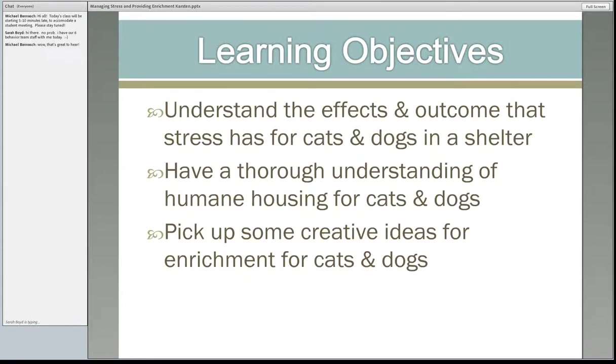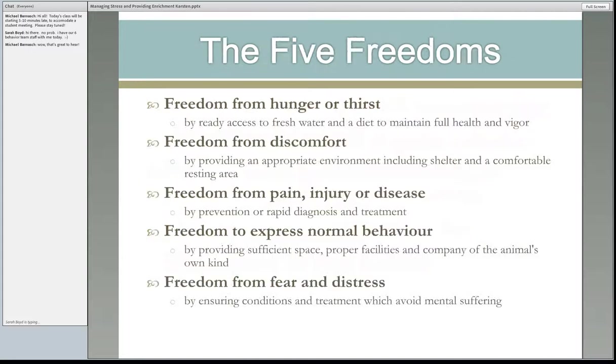I know from being a student here that you all know these. I'm sure they've been mentioned by Dr. Newberry, but you've also heard about them in your other herd health classes. These go way back to the 60s and they were designed for farm animals, but I always think about these when I'm making any decision in the shelter. I encourage you to think of all the five freedoms as we go through our talk today.